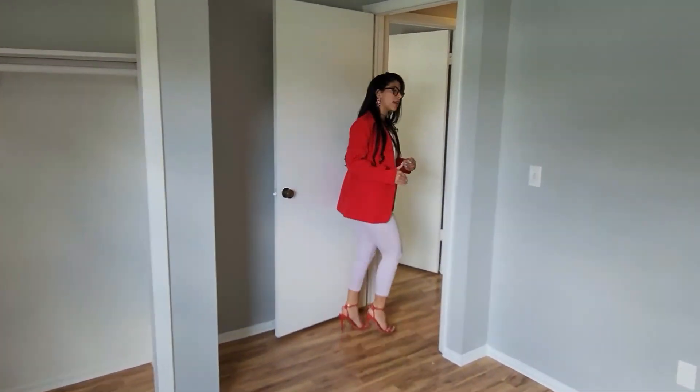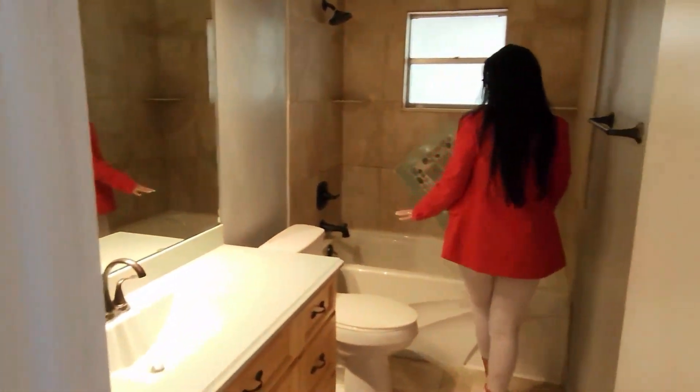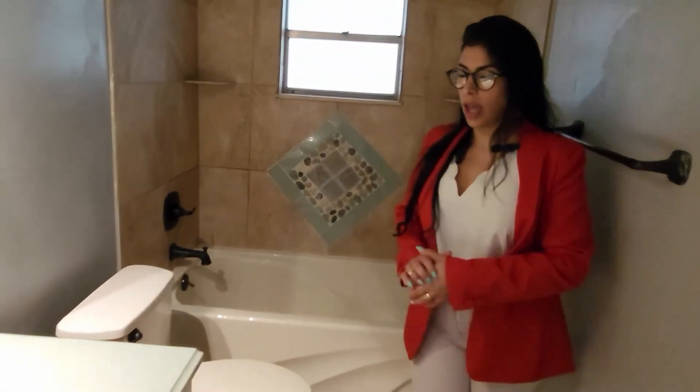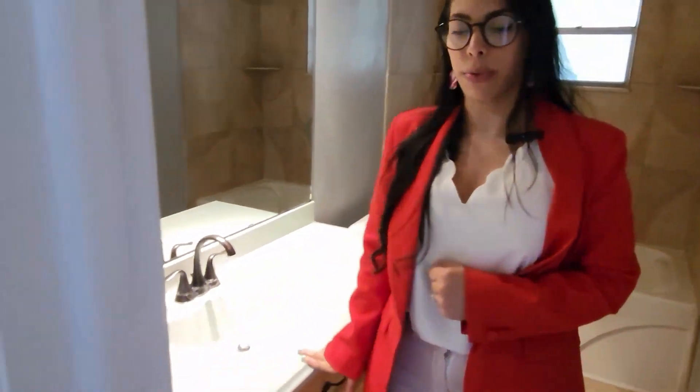Let's jump to the second bathroom. Everything is upgraded. This is a really good tile too. They have a quarter-corner countertop here.